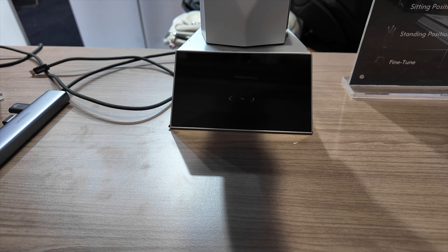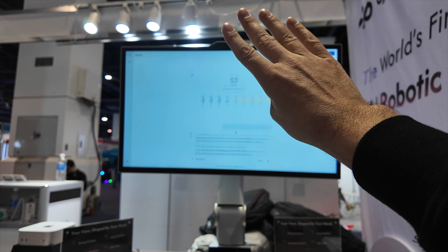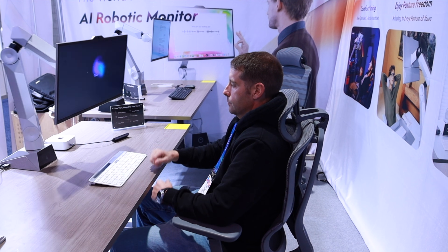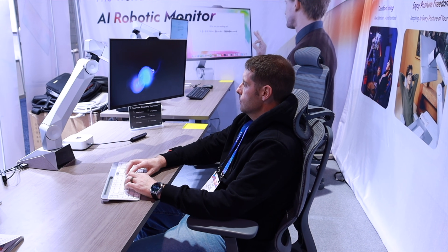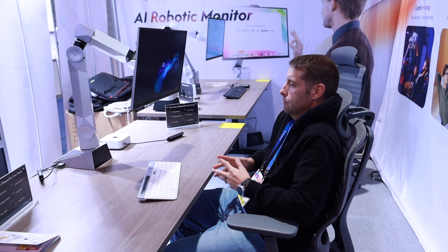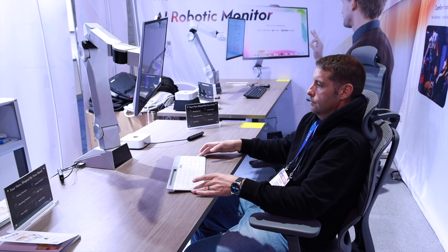I first experienced Cybopal 1 at CES 2026, and it feels like a new category. It's not just an AI robotic monitor — it's a personal assistant that lives on your desk. This is definitely one to watch. They're currently pre-heating for an upcoming Kickstarter launch, so if you want to be one of the first to get this Jarvis-like setup, I've linked their page down below. Go give them a follow so you don't miss the launch. Thanks again to Cybopal for partnering with me on this video. Thanks guys for watching.